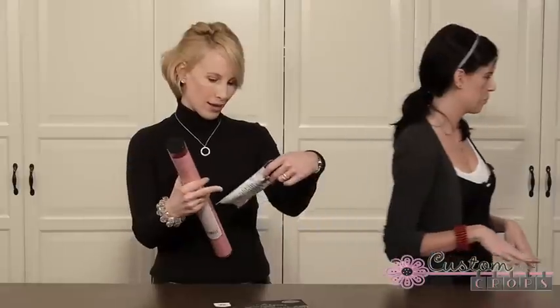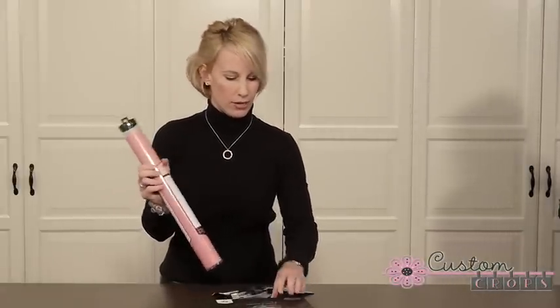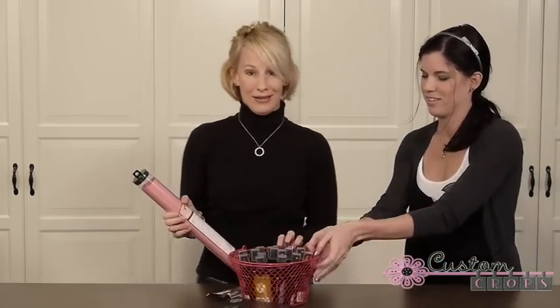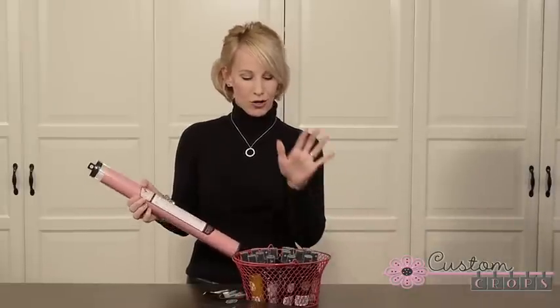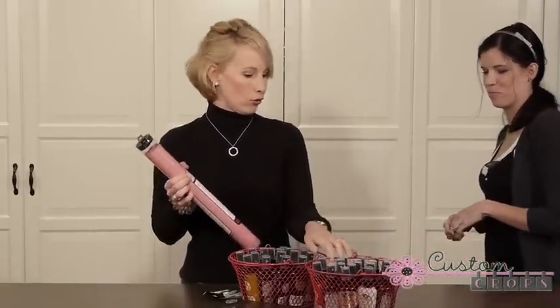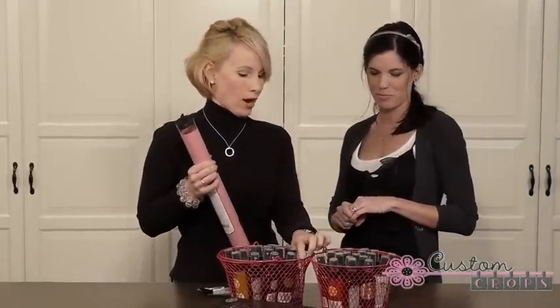We've also got some glimmer mist replacement sprayers and screens. This is really cool because this is like a whole Tattered Angels package, and there are some really fun new colors included in here.